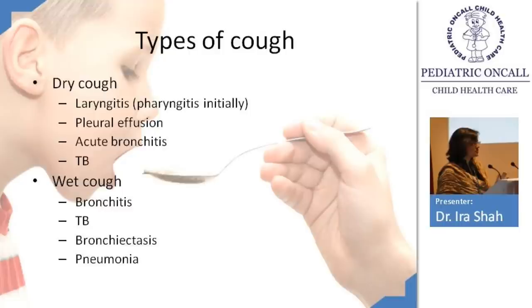Pharyngitis initially produces wet cough and then becomes dry. Laryngitis is dry cough, identifiable by a change in voice. Going further down, the trachea produces wet cough with copious sputum. Bronchitis is initially dry — similarly, asthma is initially dry — but subsequently, with more fluid entering the airways, both become wet cough.